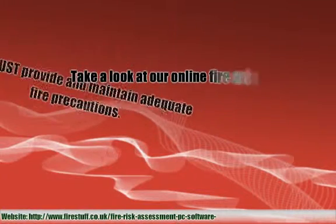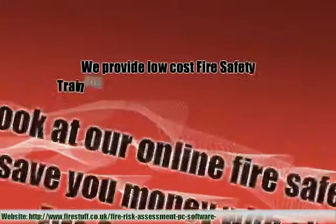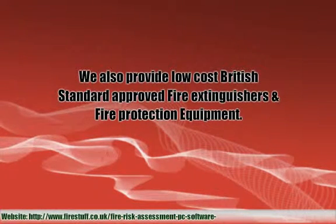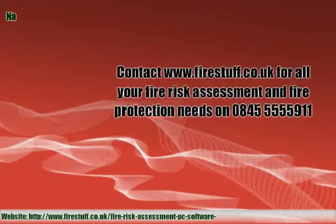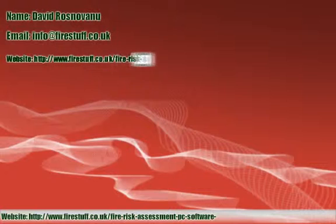Take a look at our online fire safety section to save you money with all your fire safety. We provide low cost fire safety training and risk assessment software, so you can manage all your business compliance with ease. We also provide low cost British standard approved fire extinguishers and fire protection equipment. Contact www.firsq.co.au for all your fire risk assessment and fire protection needs on 0845 555 5911. Thank you.